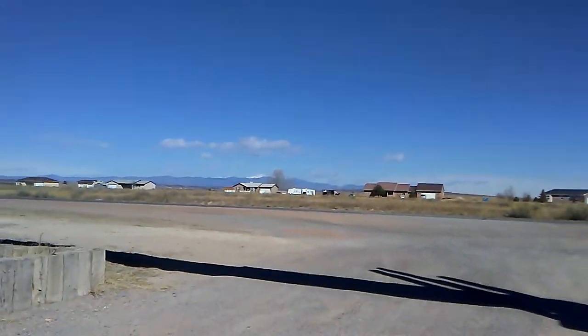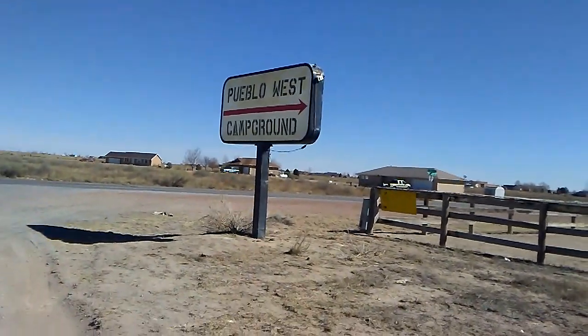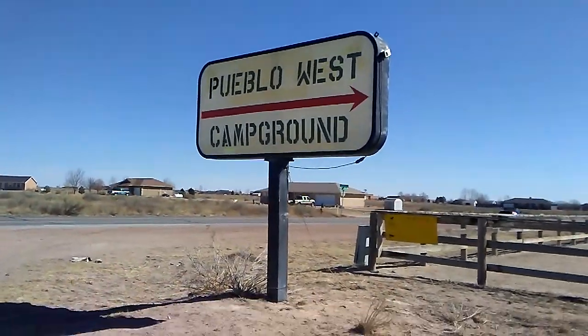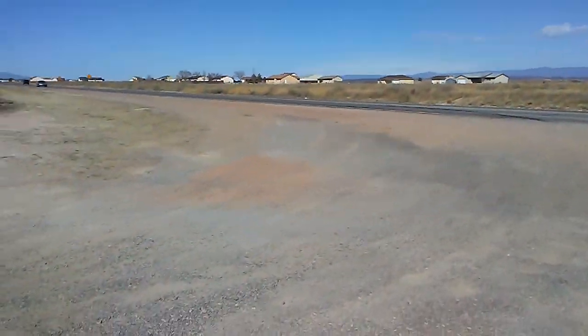We had a windstorm here with 100 mile an hour winds and it dang near took my roof off. So we have some repair work to do.